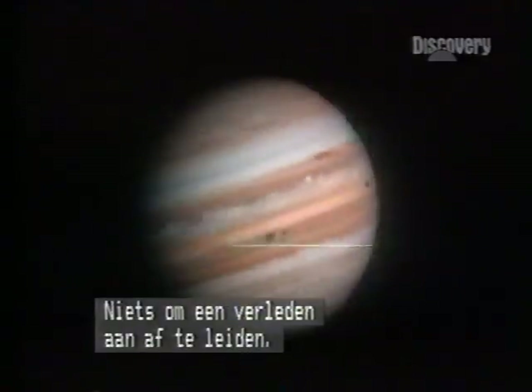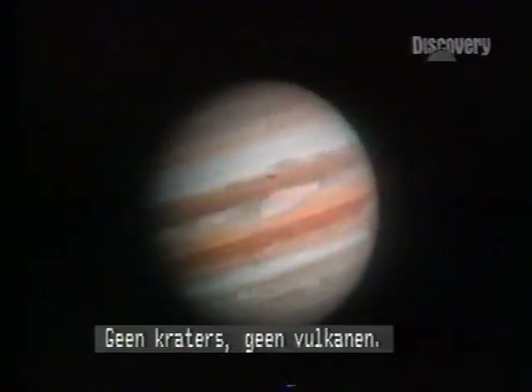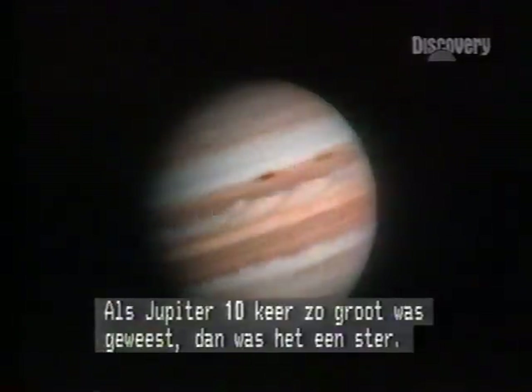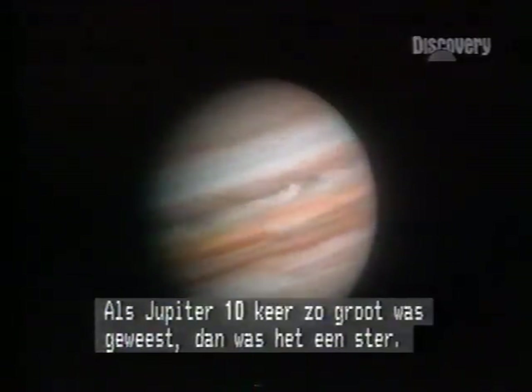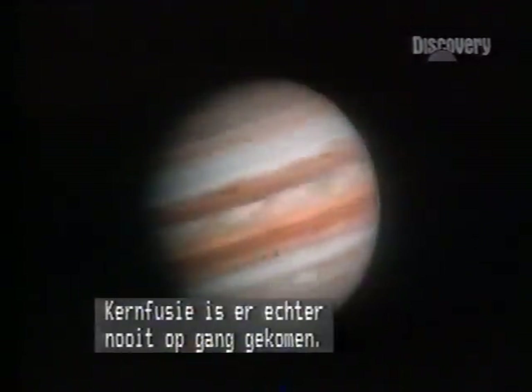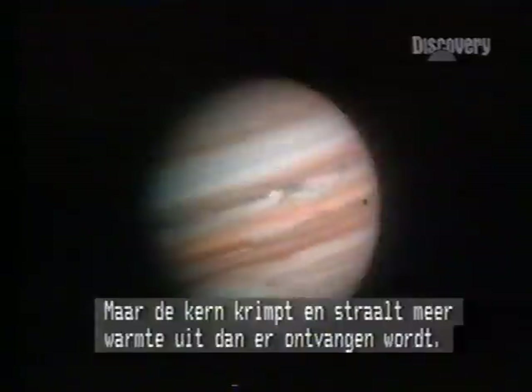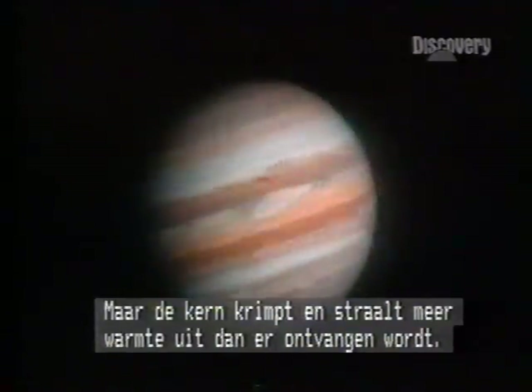And because it's so fluid, there's no history to study — no craters, no volcanoes. Had Jupiter been ten times the size, it would have been a star, but its nuclear furnace never got started. Even so, energy released by its slowly shrinking core means Jupiter radiates more heat than it receives.